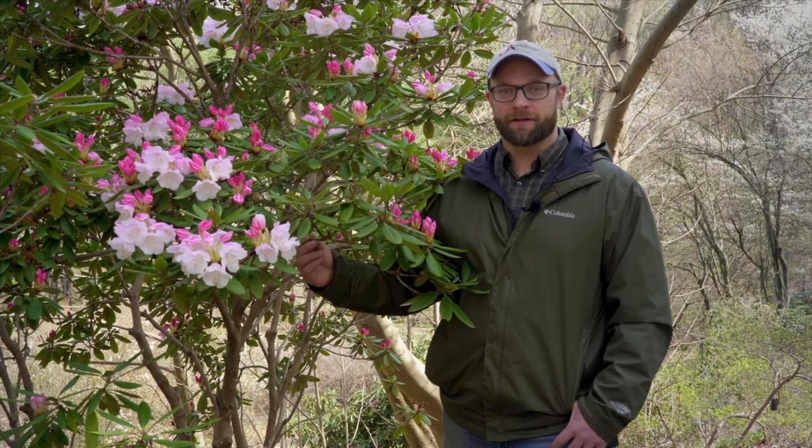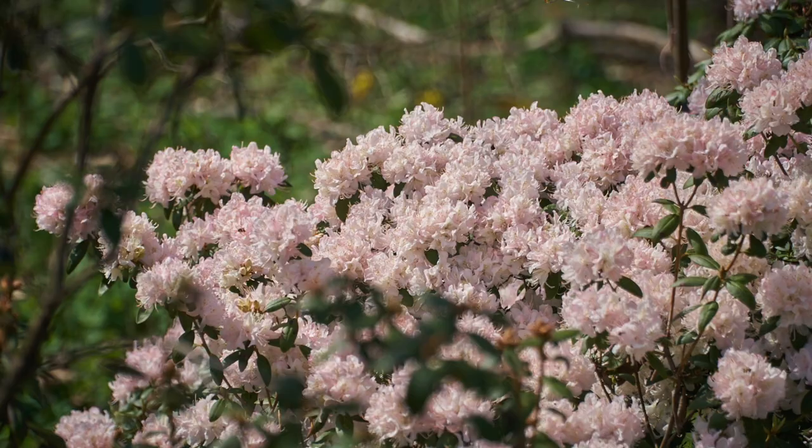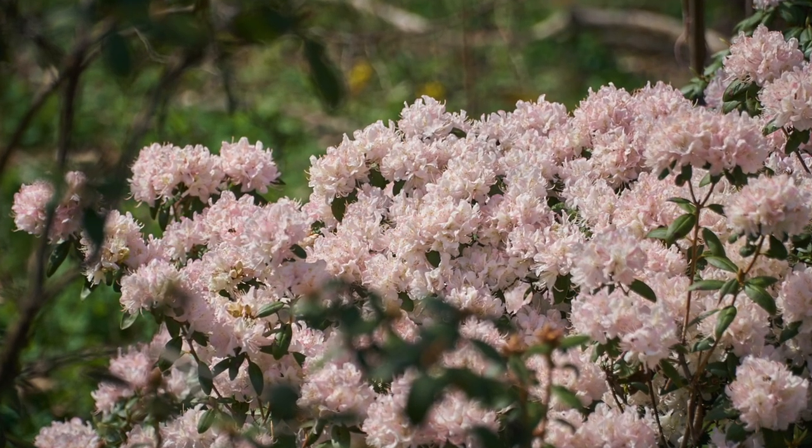The small leaf rhododendrons are actually the star of the show at this point in the garden, so why don't we go and take a look at some more.